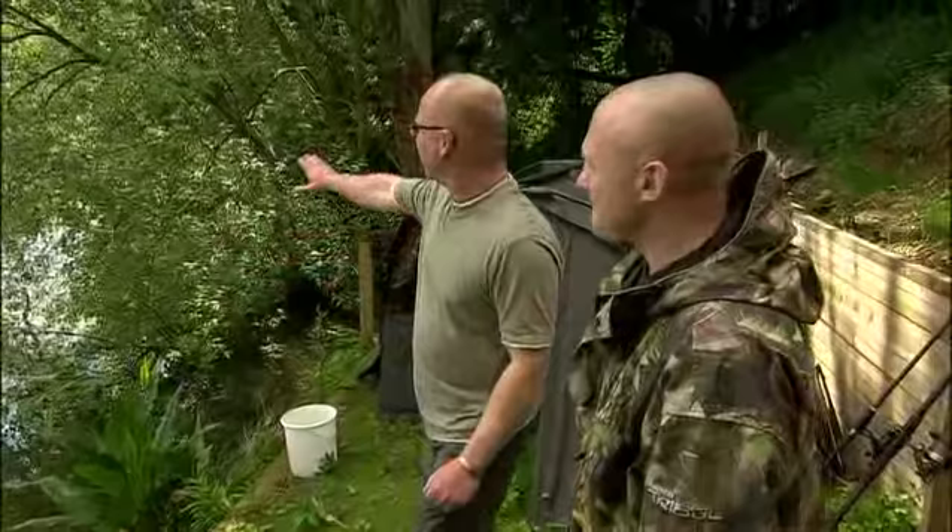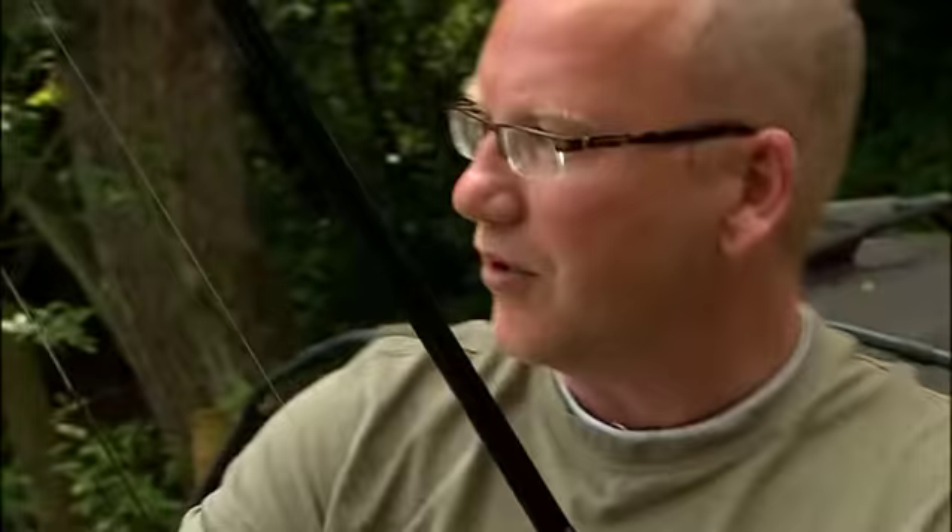Here you are, Nathan. Great swim - big fallen tree to the right, lots of weed over the back but we've seen fish short, so we don't want to spook them with a spod rod. What we're going to do is just get your rod here - we've got a light little lead on it, just cast it out short where the fish have been showing. Feel that lead down, just find out what's on the bottom out there.